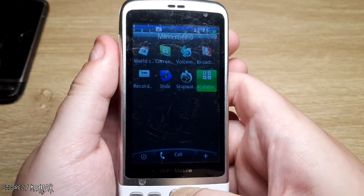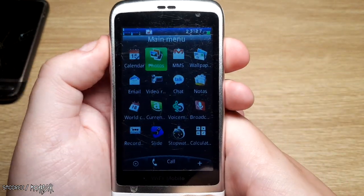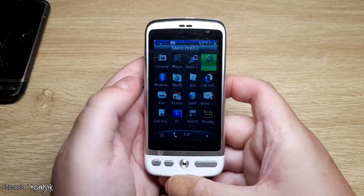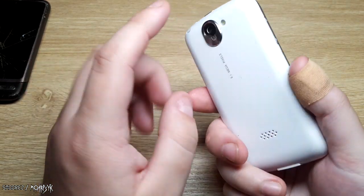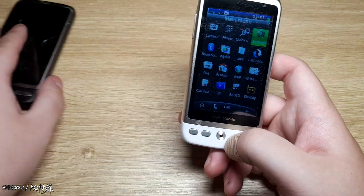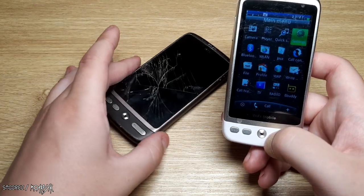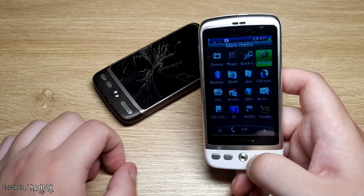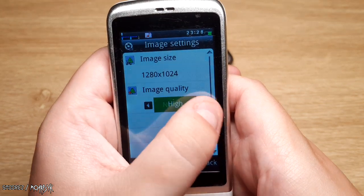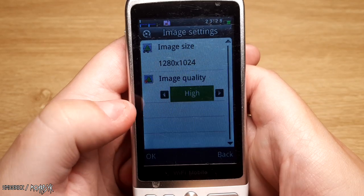The phone is fairly responsive overall. The touchscreen is iffy and I don't have a stylus, but the volume buttons work well enough. Now for the camera test — it claims 8.1 megapixels and I want to see those cracks on the HTC Desire come up sharply. The image size is 1280 by 1024, image quality can be set to high — and that's it. Let's see how we go.